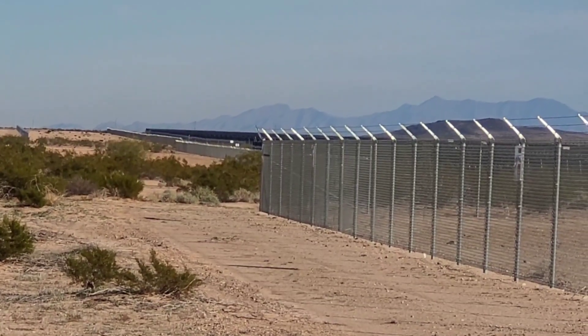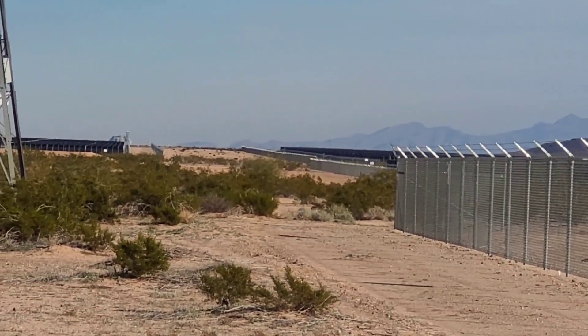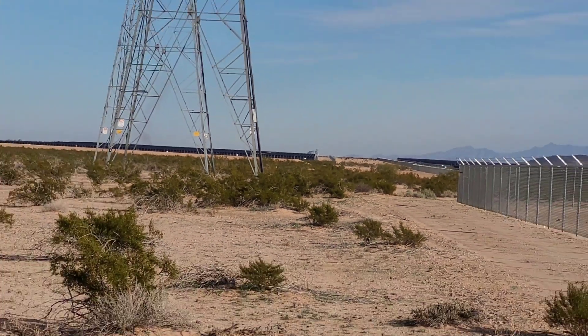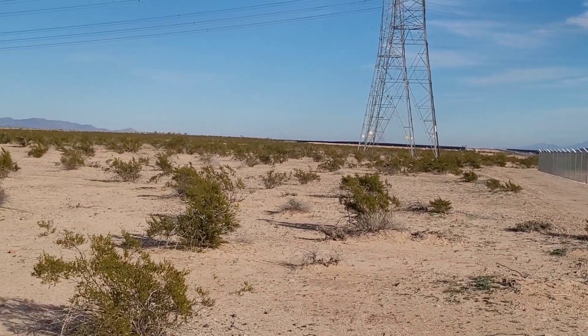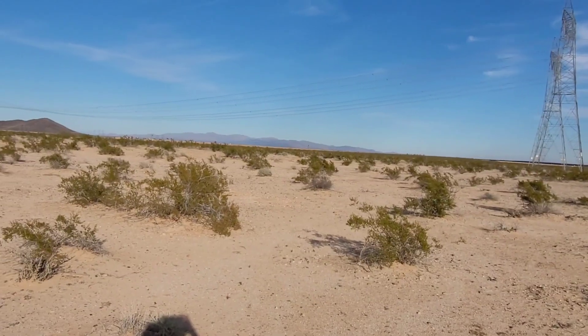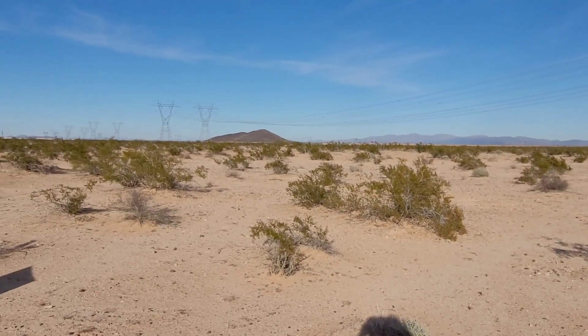So this isn't the easiest parcel to find, but it's well worth it. We came in off of Elliott, then we went north at the big power lines, and then came along this road with the power plant or the solar farm.